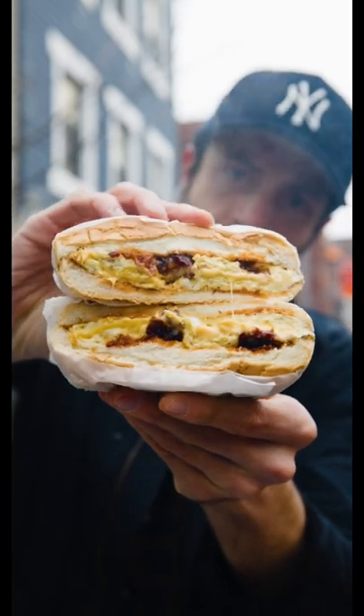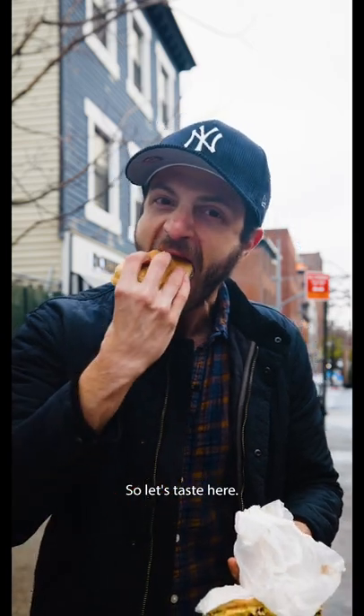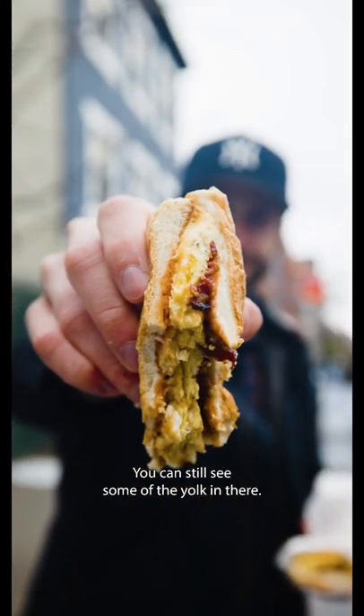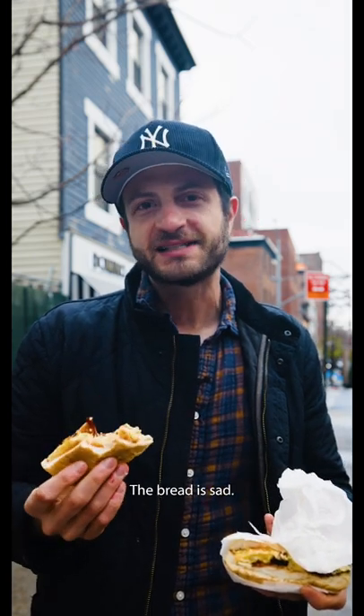Cheese pull first. Not an epic cheese pull maybe, but we are steaming, we are looking good. Let's taste. Eggs are nice and creamy — you can even still see some of the yolk in there. Bacon is nice and crispy as well. The bread is sort of where this falls apart. The bread is sad, it's pretty sad to be honest.